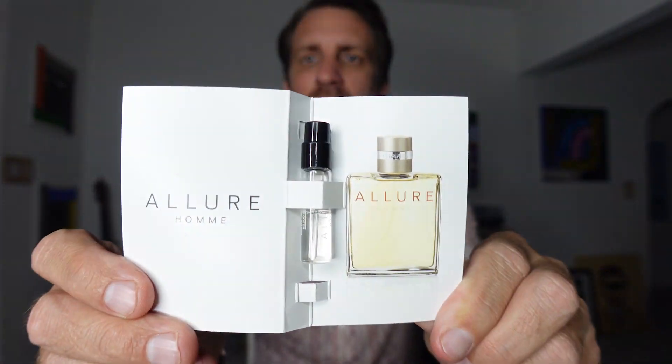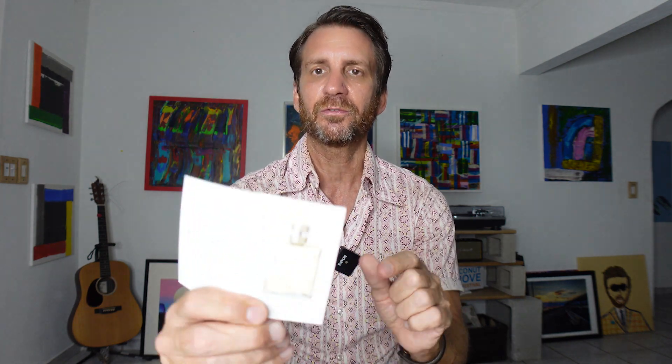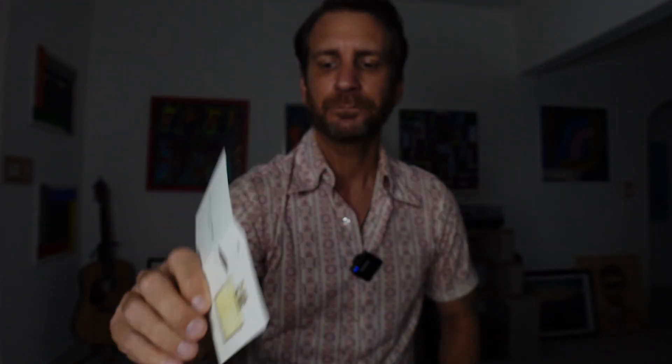I'm going to spray both so you can see the decant samples. If you've never seen their decants — they really don't have much information, don't say anything about the fragrance. Just has a picture of the bottle, so if you've never seen the bottle, that's what it looks like.